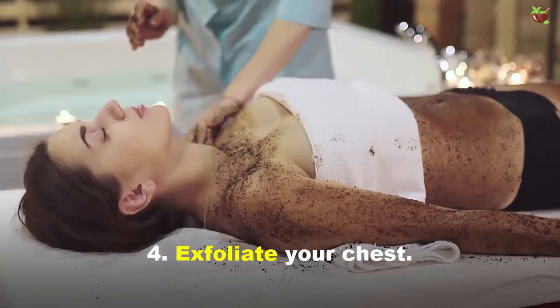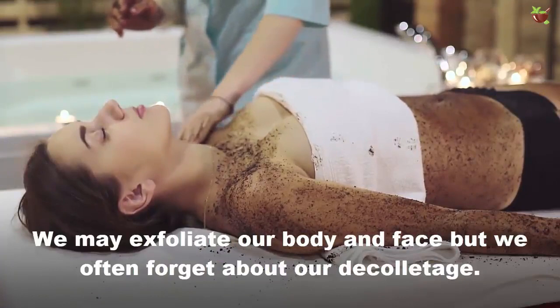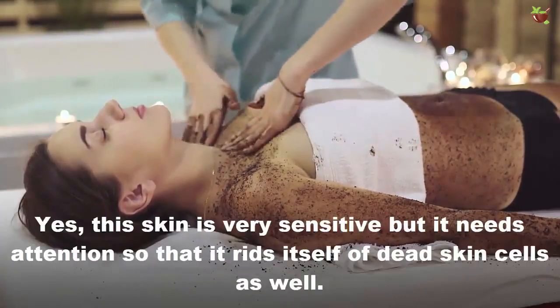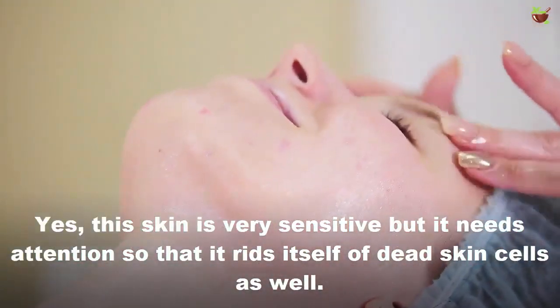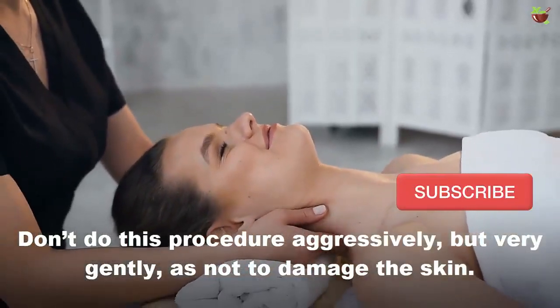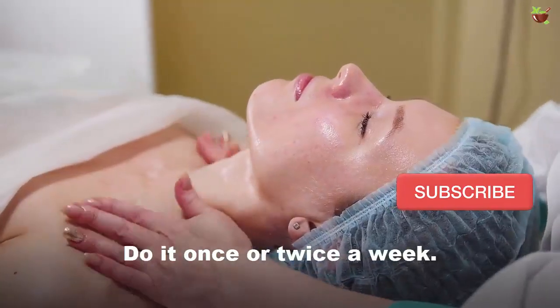Tip 4: Exfoliate your chest. We may exfoliate our body and face but we often forget about our décolletage. This skin is very sensitive but it needs attention so that it can rid itself of dead skin cells as well. Don't do this procedure aggressively, but very gently so as not to damage the skin. Do it once or twice a week.